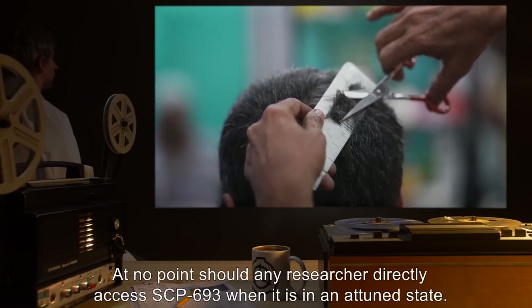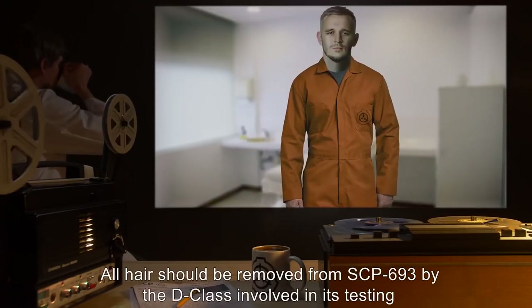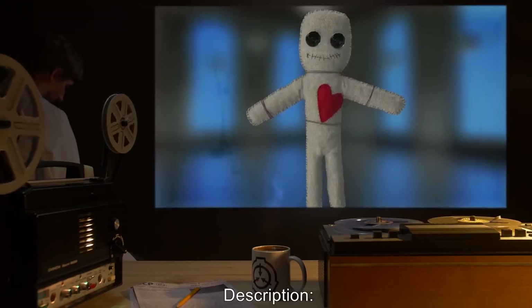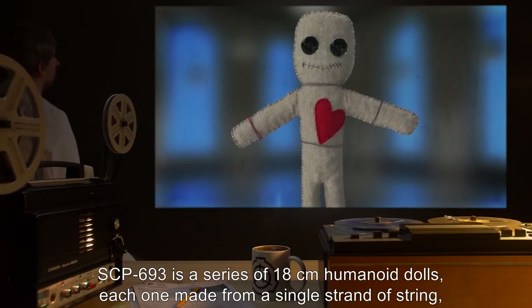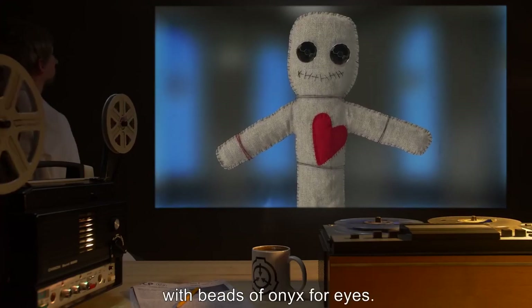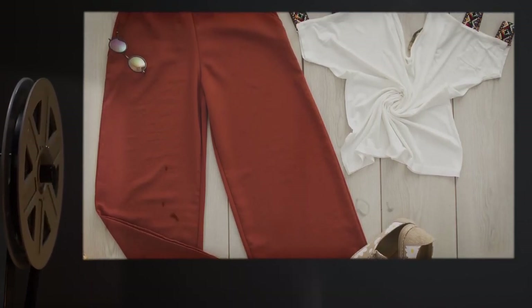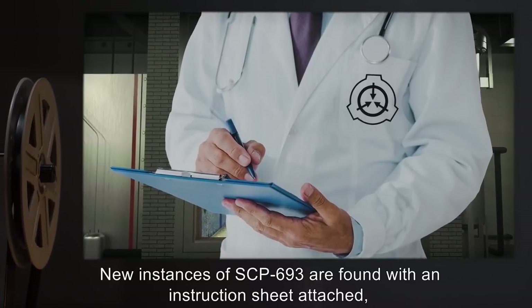Several instances of SCP-693 have varied forms of clothing, from string shirts or pants to cloth headbands and hats. The clothing appears to have no effect on the properties of the doll. New instances of SCP-693 are found with an instruction sheet attached. SCP-693 reacts as a normal string doll until such time as a piece of hair from the head of a still-living human being is placed in a loop of its string — a process referred to as attunement.